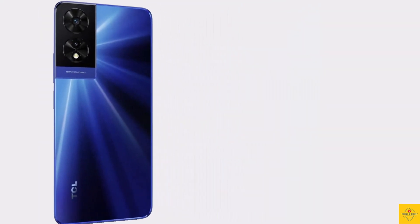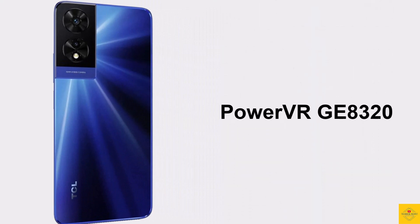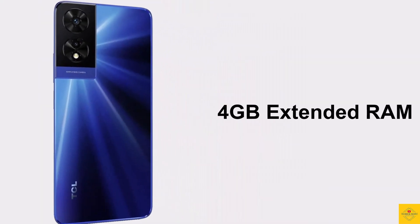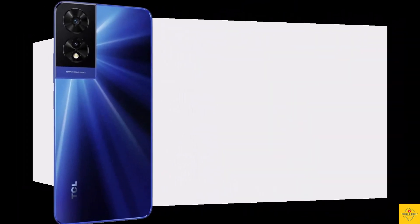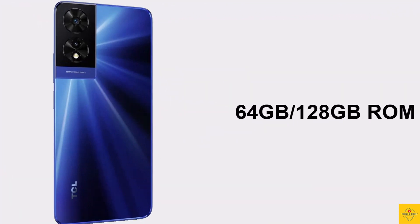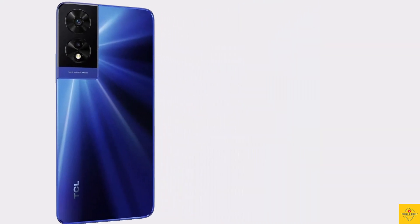It is paired with a PowerVR GE8320 GPU. In terms of storage, the smartphone comes with 4GB LPDDR4X RAM and 4GB extended RAM, and 64GB or 128GB of eMMC 5.1 onboard storage.